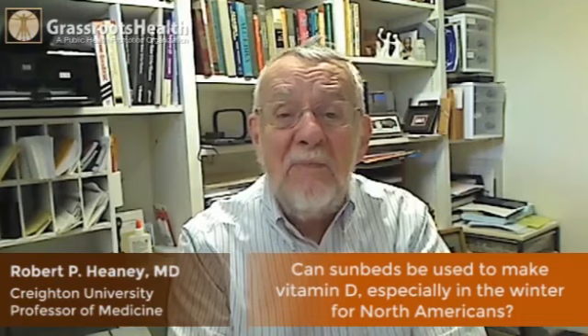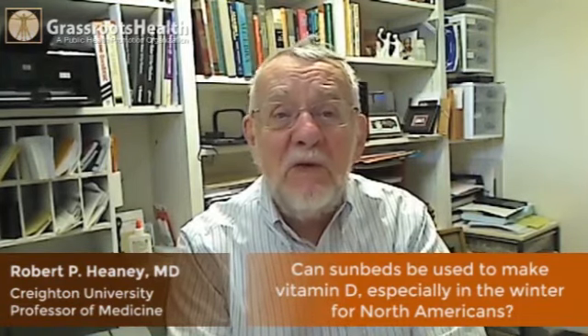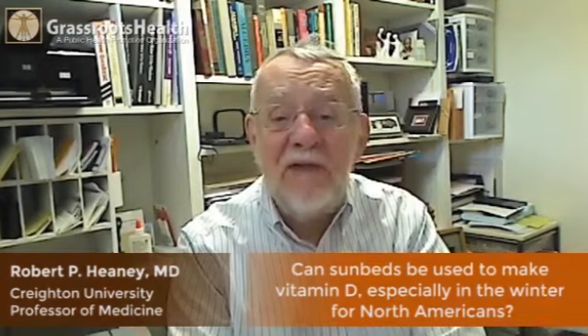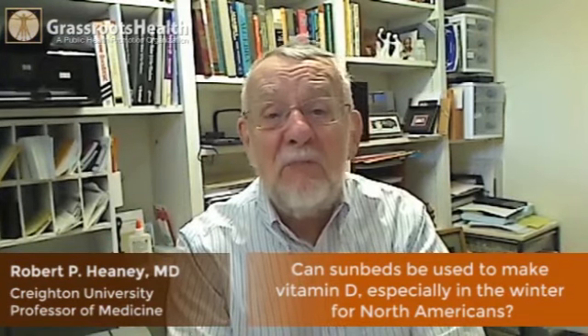Sunbeds can be used as an alternative to going outdoors, particularly in winter when you wouldn't want to expose much skin anyway. They do make vitamin D in your skin and they can do it perfectly well.